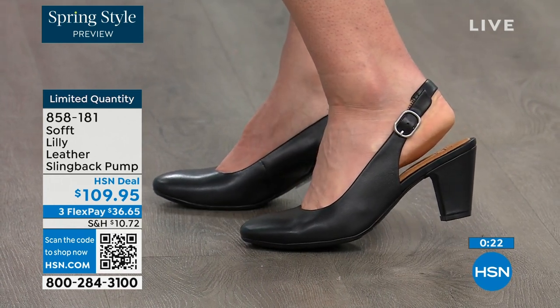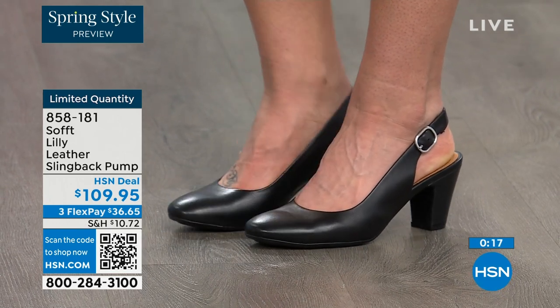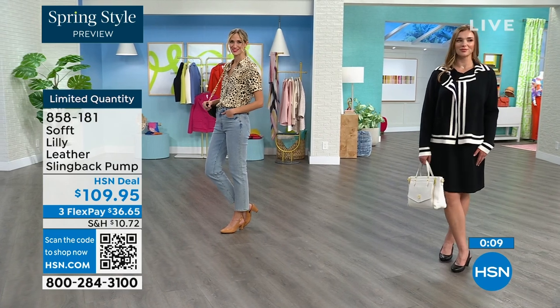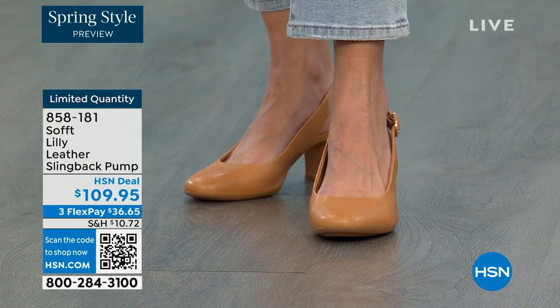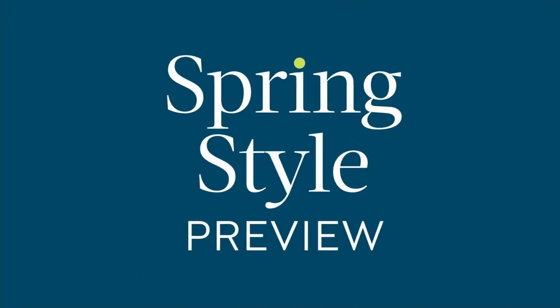You can shop for these — quantity is very limited. 858-181 is the item number to get those home. It's a good price for a shoe you're going to wear all the time. We can make it even better — if you're getting a brand new HSN card and you're approved, you can take $10 off your first purchase, which would make those shoes under $100.